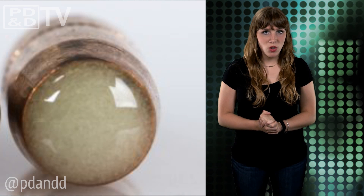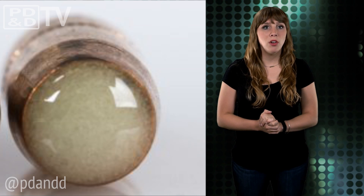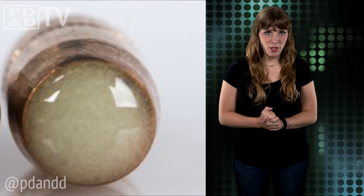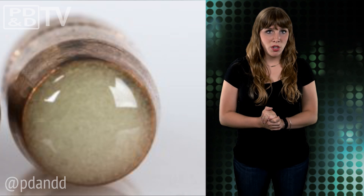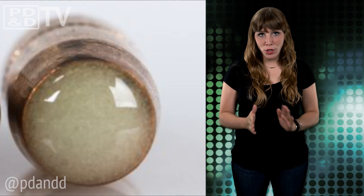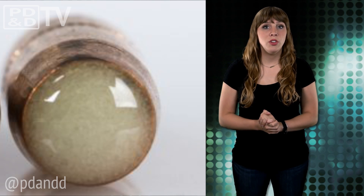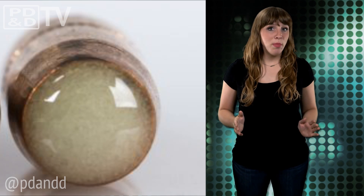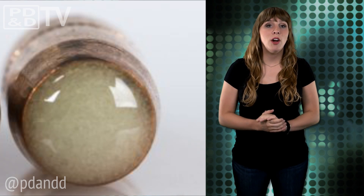Dubbed one-way luminescence, or OWL, the new tracer round is being developed by engineers at the Armament Research Development and Engineering Center. The engineers are experimenting with a variety of potential solutions, including one that works much like a glow-in-the-dark sticker. The ultimate goal is to replace the tracer rounds with the new OWL rounds, and as an added bonus, the OWL rounds may be safer to manufacture because they will not contain any pyrotechnic material.